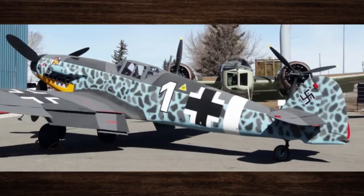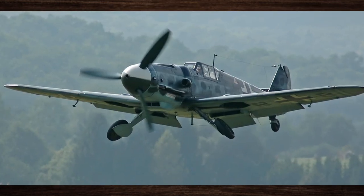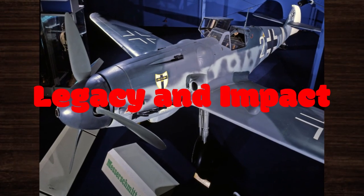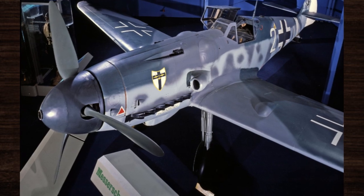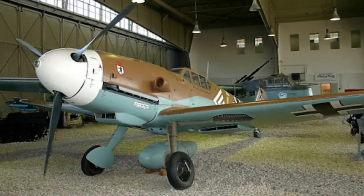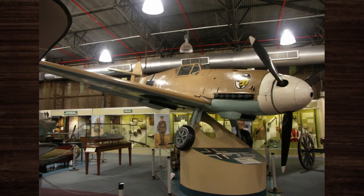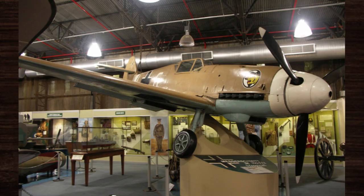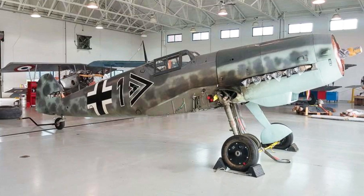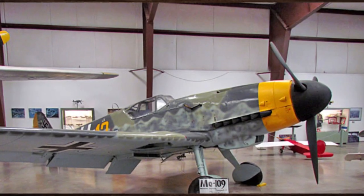Despite these shortcomings, the Bf 109 remained a formidable adversary throughout World War II, earning its place in aviation history as one of the most iconic and influential fighter aircraft of all time. Its influence on aircraft design and military strategy reverberates to this day, with its revolutionary features — including its streamlined design and powerful armament — setting new standards for fighter aircraft development. Beyond World War II, the Bf 109 continued to shape the trajectory of aviation history, its combat performance and technological innovations laying the groundwork for future generations of fighter aircraft.